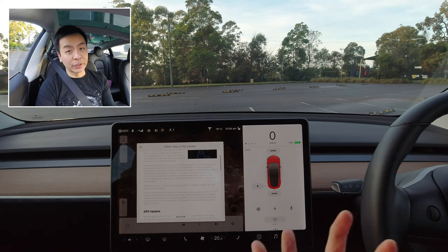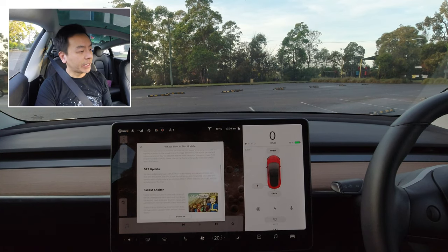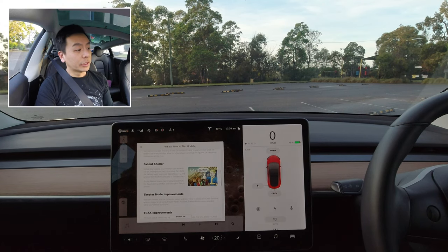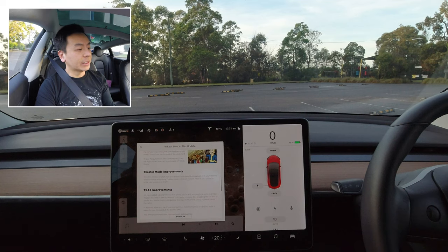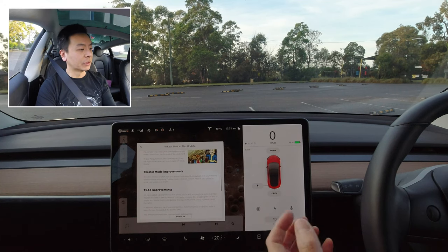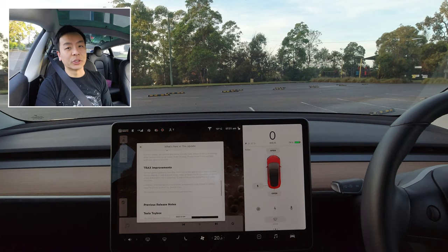When this functionality is on, the car will stick to the speed limit of the road when off the highway. Other things in this update: GPS — increased stability and tracking, so we'll see if there are any improvements in autopilot. Fallout Shelter is now available, which I did a video on with Joy previously — check it out via the link. Theater mode improvements — you can now play, pause, and skip video with your steering wheel. And there are also improvements with Trax, the music recording app on our Teslas.